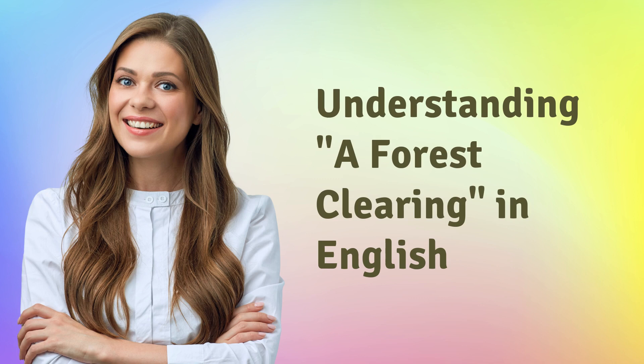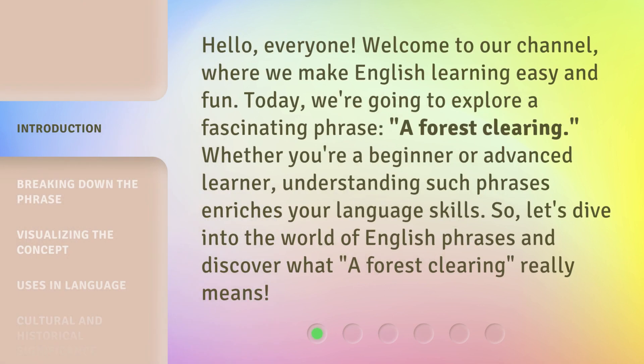Understanding a Forest Clearing in English. Hello, everyone. Welcome to our channel, where we make English learning easy and fun. Today, we're going to explore a fascinating phrase: a forest clearing. Whether you're a beginner or advanced learner, understanding such phrases enriches your language skills. So, let's dive into the world of English phrases and discover what a forest clearing really means.